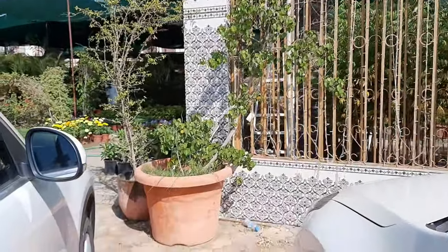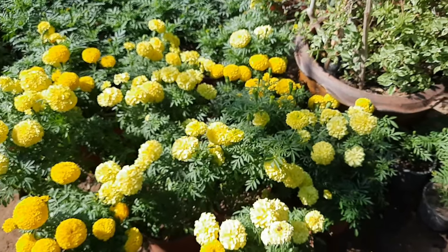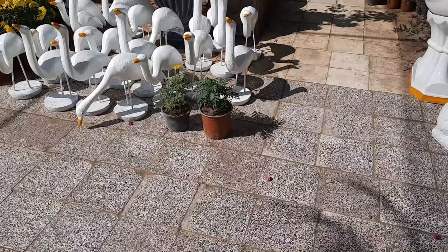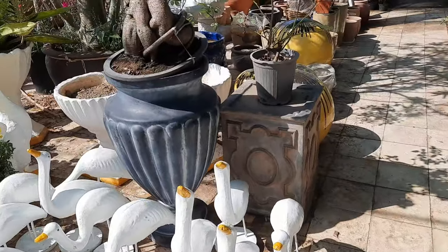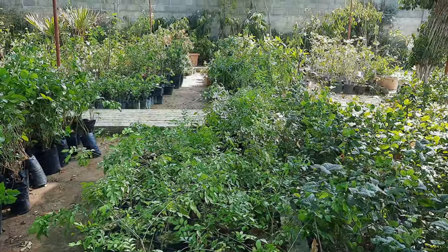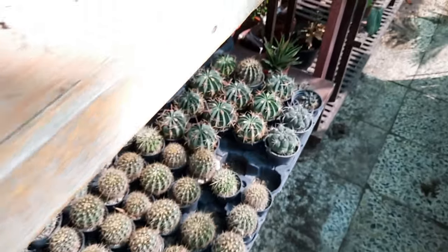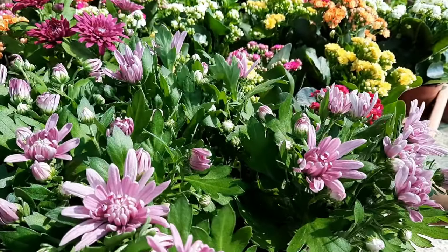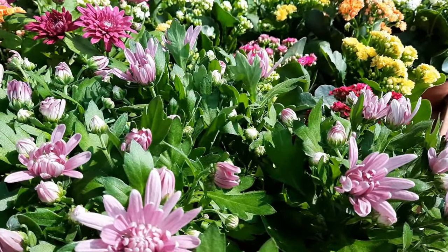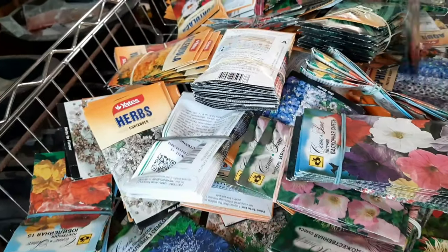This is the nursery that I was talking about. They have lots and lots of marigold plants, decorative items, clay pots, ceramic pots and all kinds of decorative pots. There were lots of variety of green plants as well. They also sell lots of variety of cactus, succulents and seasonal flowers at a very reasonable price. They also have lots of variety of seeds of herbs, flowers and vegetables.